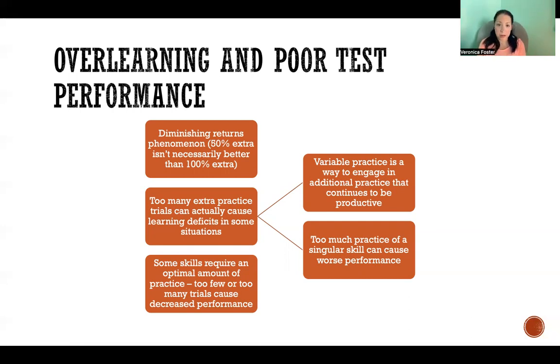That's where variable practice comes in, as I talked about in one of my previous videos. Rather than practicing the same skill again and again, practicing that singular skill can actually worsen performance when we over-learn and over-practice. If it's all the same skill, it can lead to worse learning and performance. But if we add in variable practice strategies — practicing variations of the skill instead of the exact same skill — then it can continue to be productive. Some skills require an optimal amount of practice, meaning both too little and too much practice will result in decreased performance.